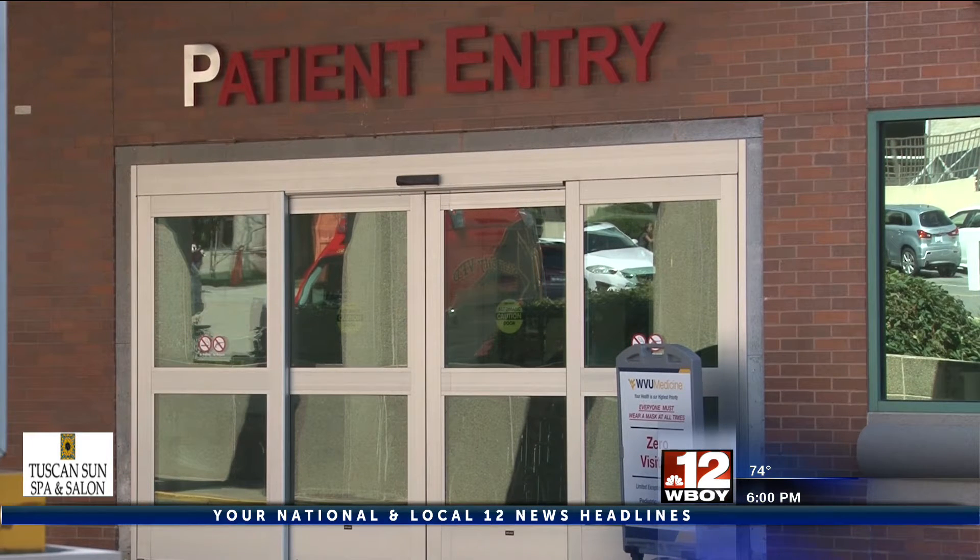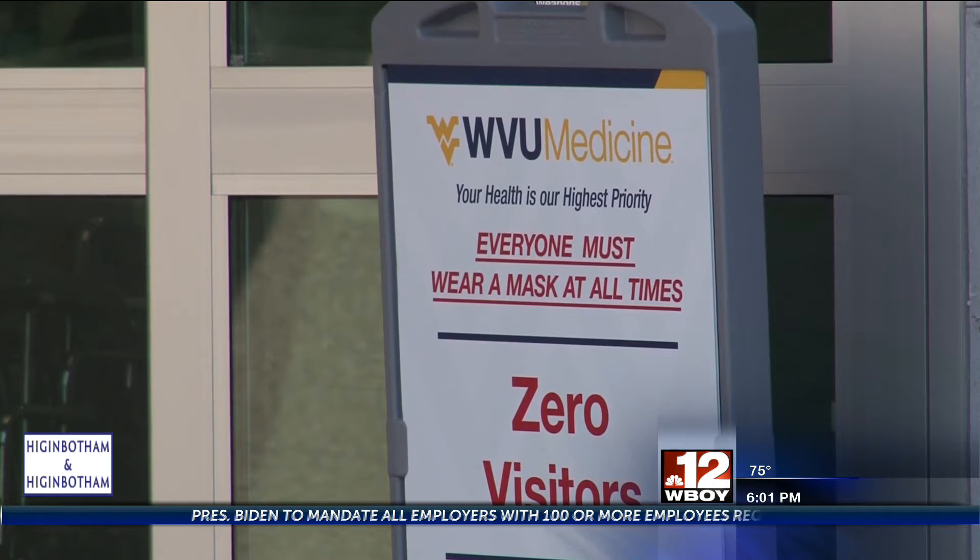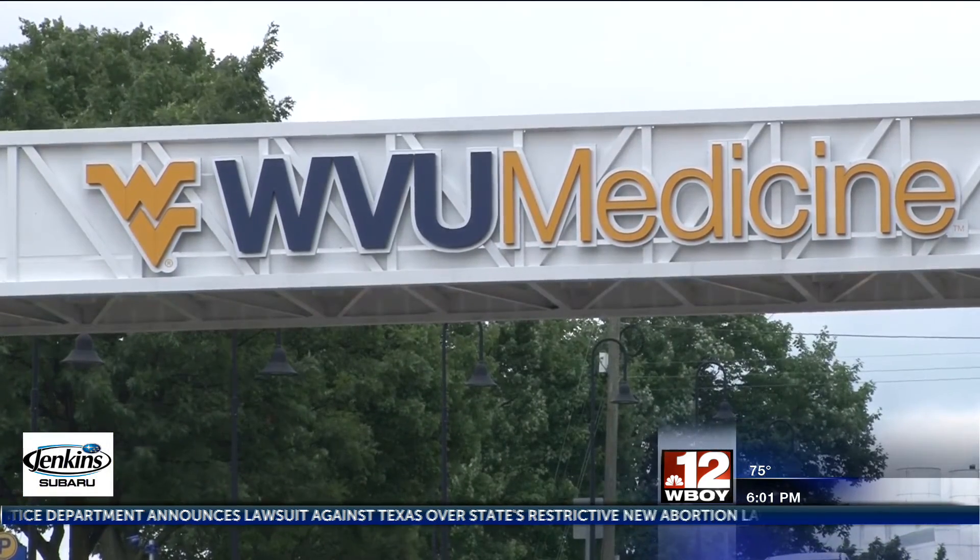Emergency Department officials told 12 News a helpful question that patients can ask themselves to assess where they need to go for treatment: Do I feel like I need treatment or care right now because of the severity of my symptoms, or am I worried that something really severe is going on, or am I seeking knowledge?